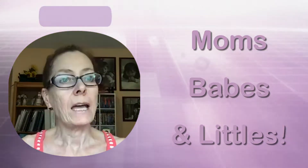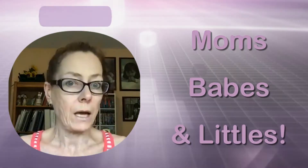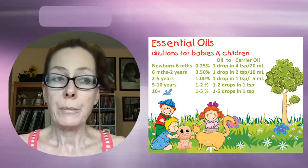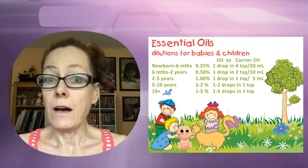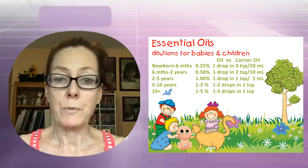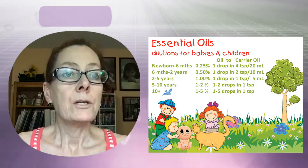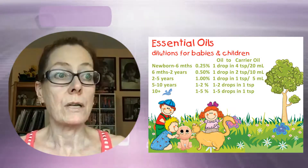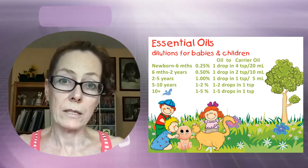Anytime you're using oils with little ones, how old they are, how big they are, and what size — that's huge. You need to understand that, and most of the time you're going to dilute up until about five or six years old. On the blog under the resources tab, there's one called 'Oils and Littles' which is a dilution chart to help you understand how many drops per fractionated coconut oil.